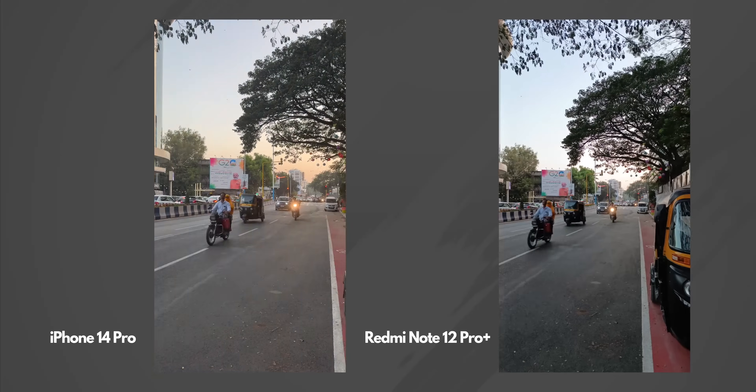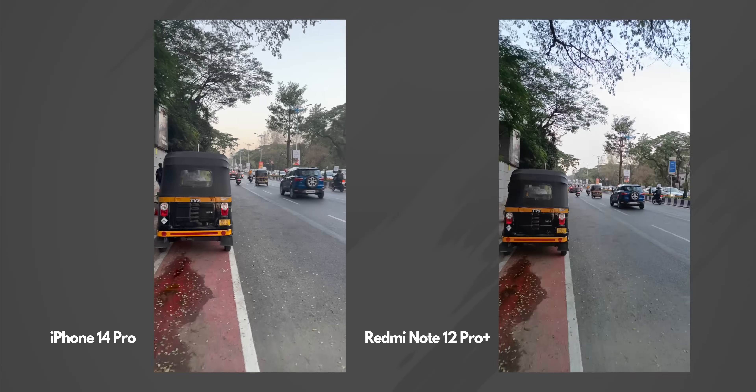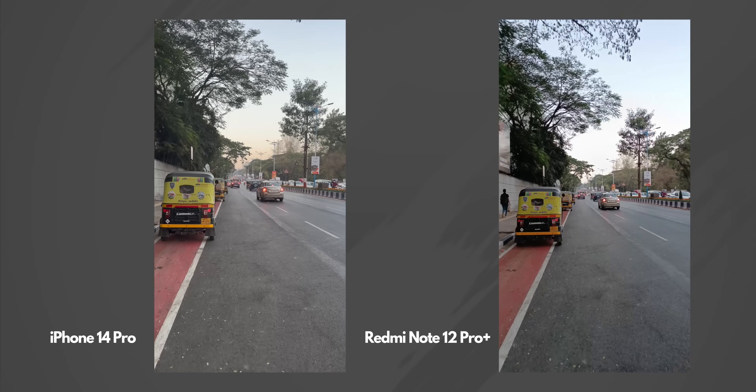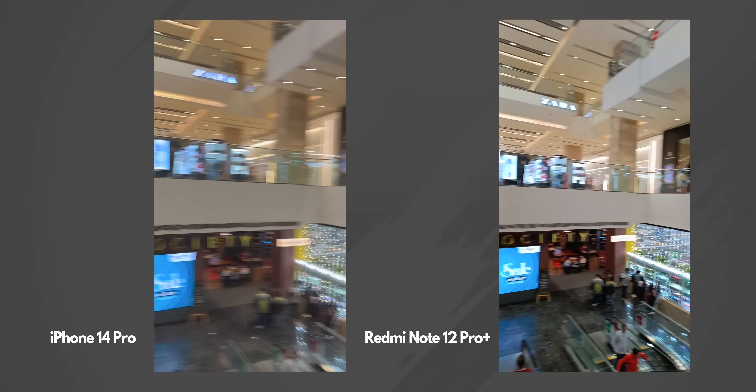I did not compare the ultra wide angle camera because it's not even close — iPhone 14 Pro has a way better ultra wide angle camera. Same goes with the telephoto camera; Redmi Note 12 Pro Plus does not even have a telephoto camera. So this was a comparison only of the main camera. There's one thing left: video. Here is a quick 4K video sample — you guys let me know which one is doing a better job. I feel that iPhone 14 Pro is doing a better job in terms of video, but let me know in the comments.